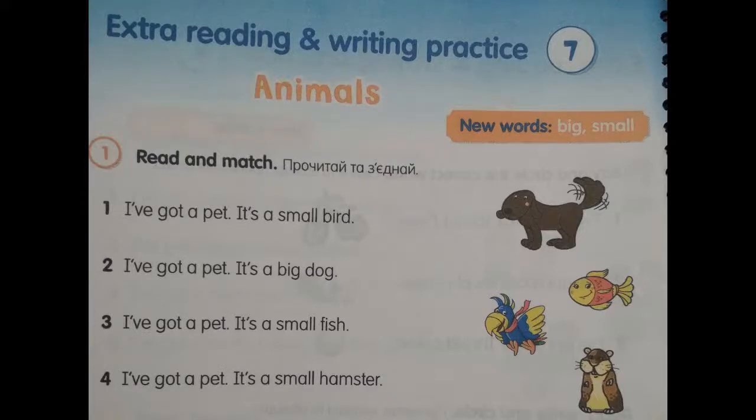Extra reading and writing practice 7. Animals. Exercise number 1, page 98. Read and match.